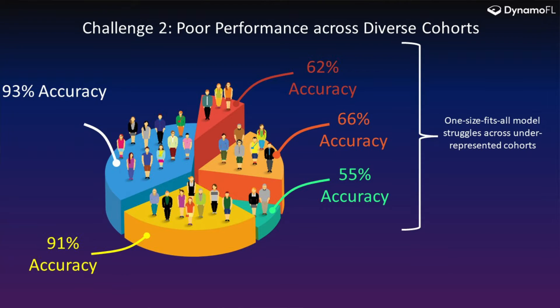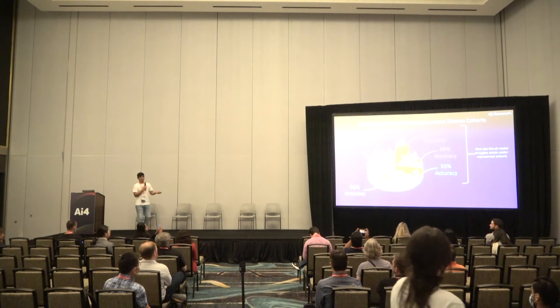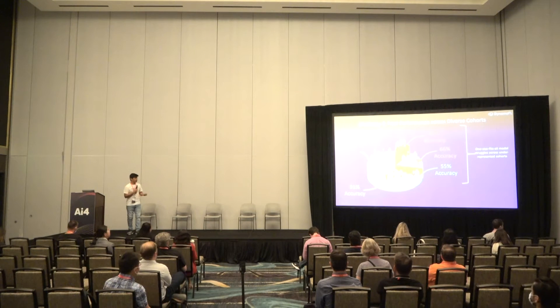The second challenge is that diverse cohorts cause different problems, because your machine learning model might perform really well on most groups while performing really badly on the minority population. So how would we address this challenge?